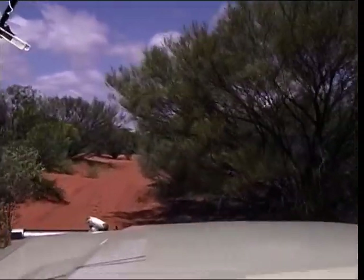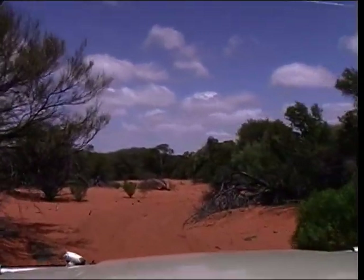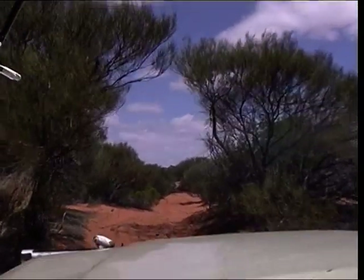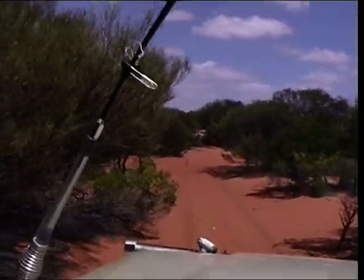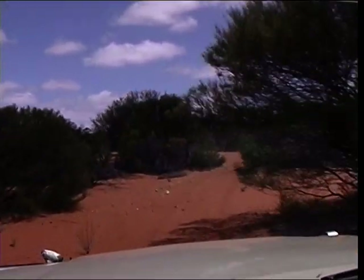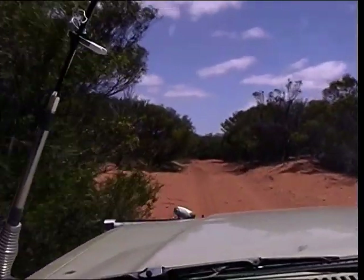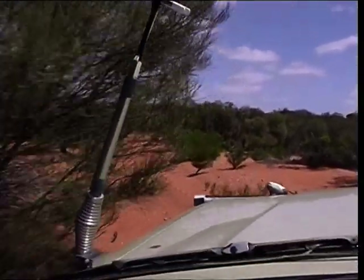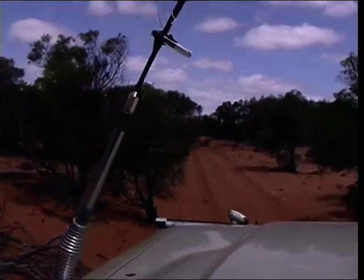Okay, getting some speed up. Around here this is going to be hard. We might not be back at the spot where I reckon it's going to be hard — though it wasn't. You can see a lot of prints. Must have been just back there and it wasn't as bad as I thought it was going to be.